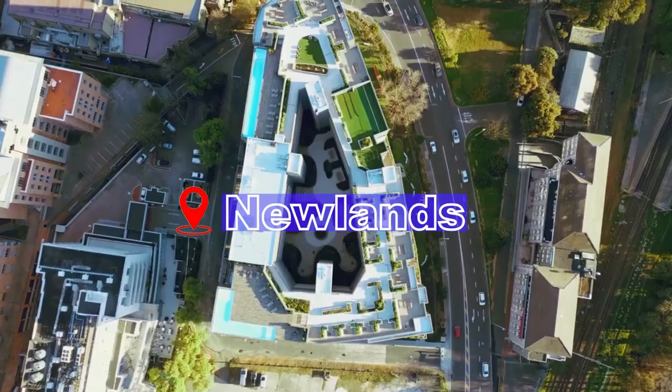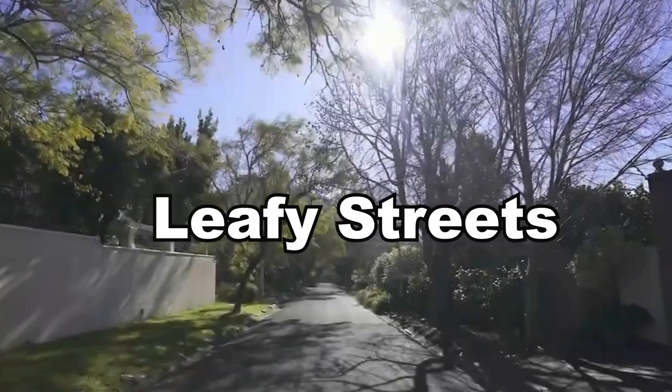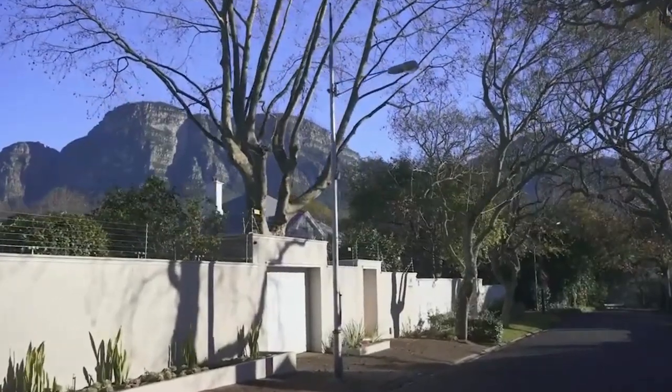Next up, the Southern Suburbs — including Claremont, Newlands, and Rondebosch — are known for their leafy streets, excellent schools, and family-friendly atmosphere. These neighborhoods offer a mix of suburban tranquility and easy access to urban amenities, making them ideal for families and professionals alike. With the University of Cape Town nearby, the rental market is buoyant.